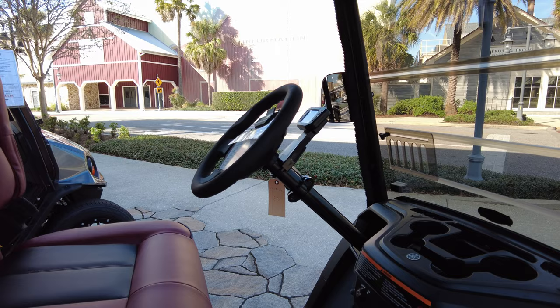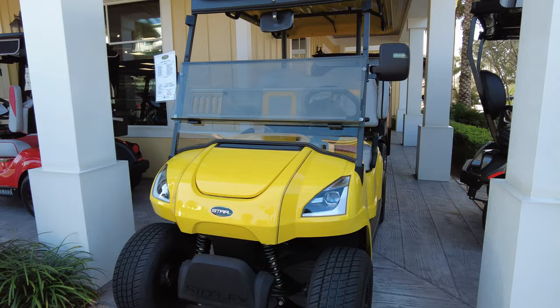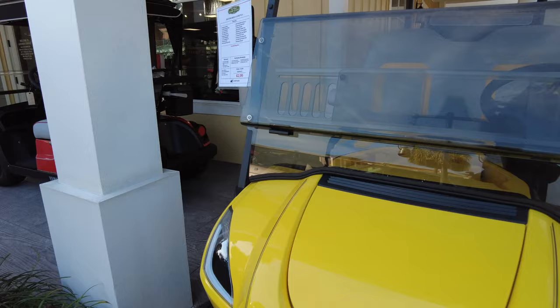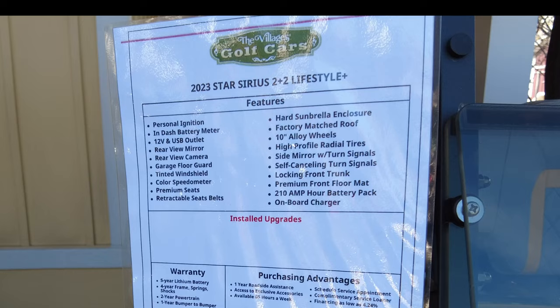My second favorite golf cart after the Yamaha QuietTech is the Star Electric golf carts. These are priced even higher — they have a big sticker price of $22,000, and the reason for this is they have the upgraded 210-amp-hour battery pack.